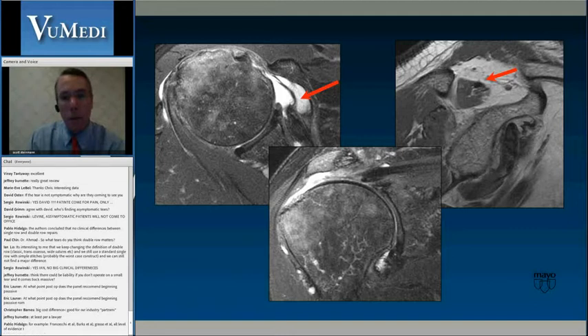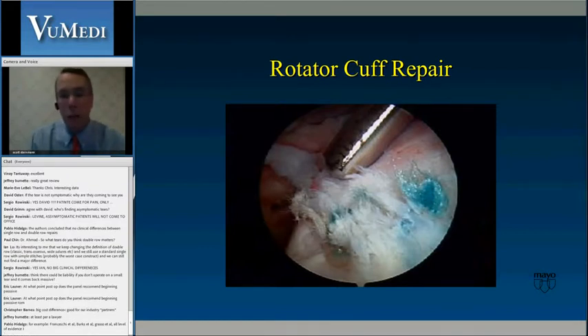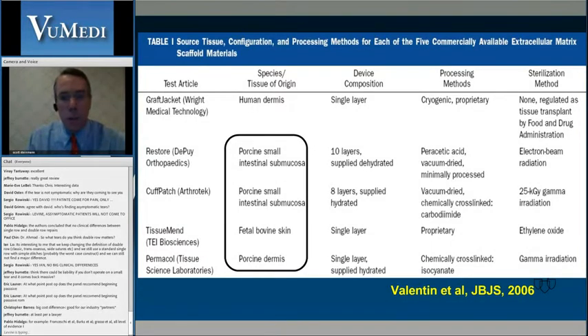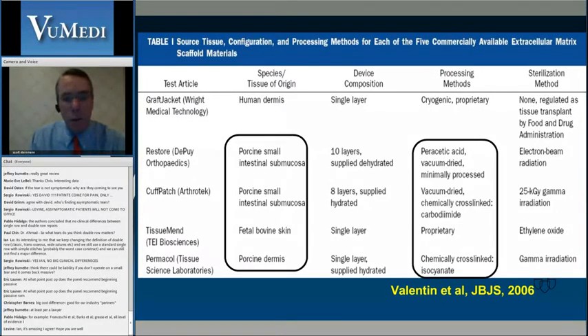This is the problem: a patient with a subscapularis tear, grade 3 changes and supraspinatus retracted to the glenoid — it might look like this revision case. Very large cuff tear with remaining sutures — you need some tissue to fill the gap. Historically, everything's been tried including Gore-Tex, Dacron, felt, and fascia lata. In 2006, there was a menu of options, and the field has been growing. Many xenografts were based on porcine intestinal submucosa grafts that were very quickly resorbed, with questions about allergic responses and infection.